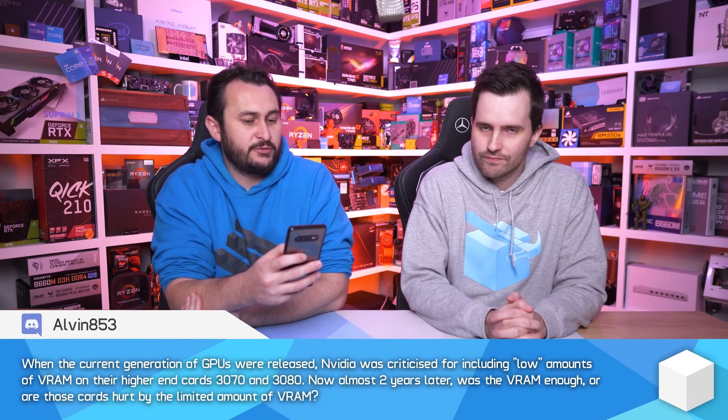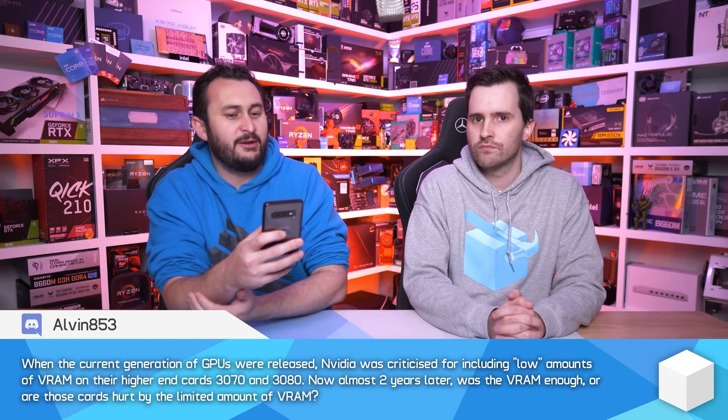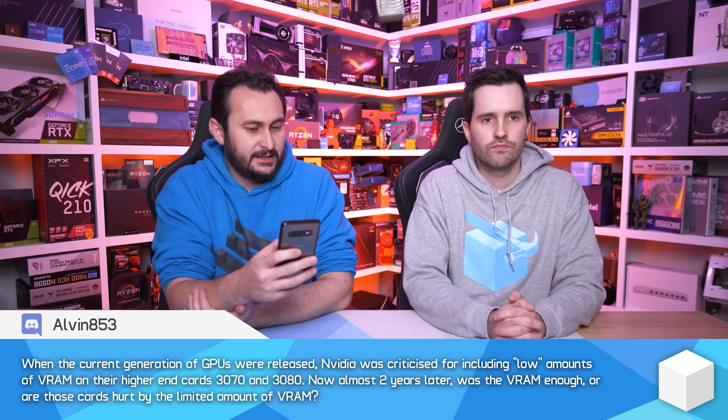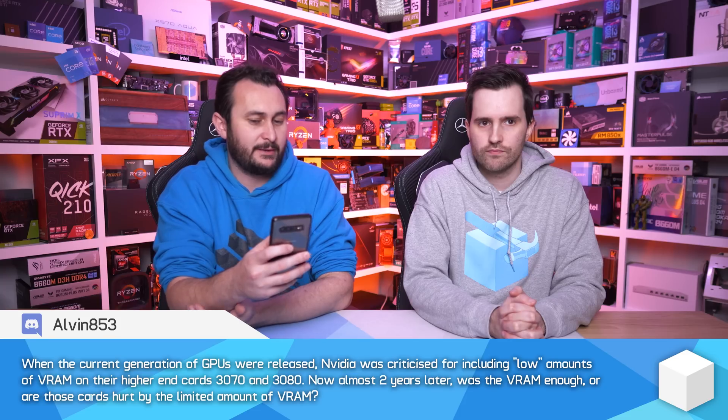When the current generation of GPUs were released, NVIDIA was criticized for including low amounts of VRAM on their higher-end cards, the 3070 and 3080. Now, almost two years later, was the VRAM enough, or are those cards hurt by the limited amount of VRAM?